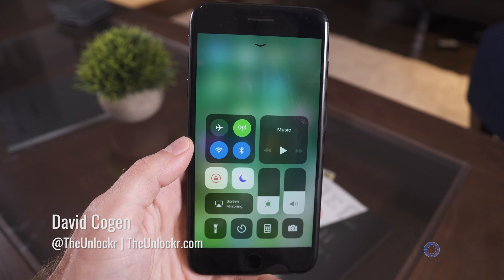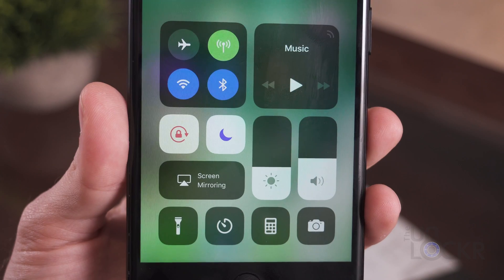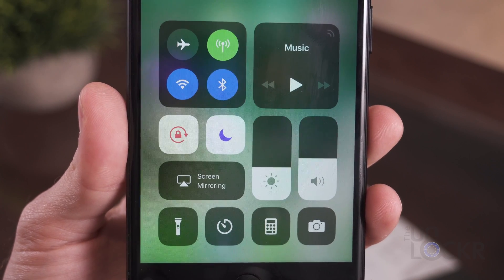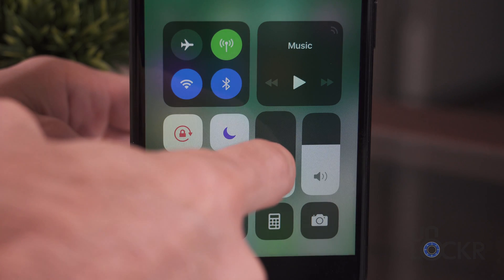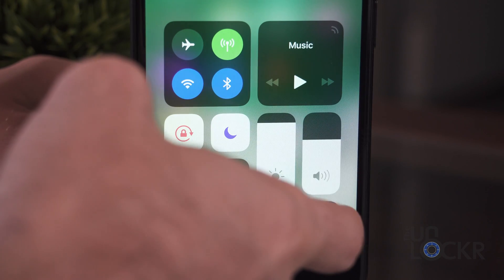One of the biggest aesthetic changes in iOS 11 comes in the form of a new design for the control center. The new control center has a bit more of a bubbly look to it and it now takes up the entire screen when you swipe up to get to it, instead of just half like before. These bubbly smaller icons, combined with the larger real estate, means you have a lot more settings you can get to from the control center quickly.